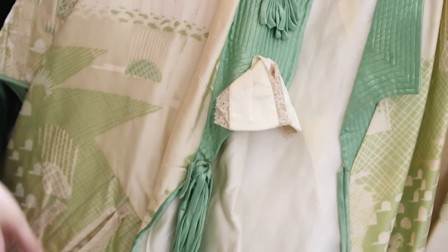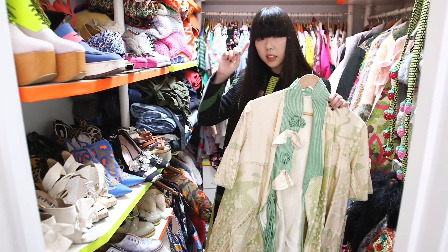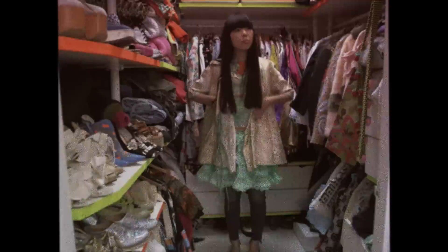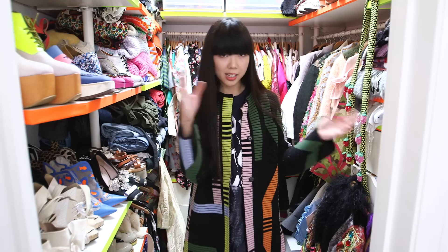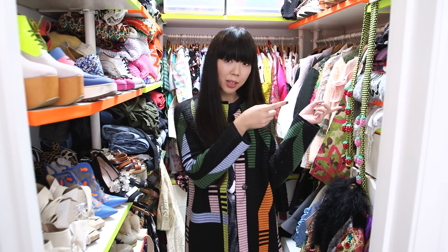This is a Zandra Rhodes piece — I believe it's from 1968. As good as this wardrobe is, inevitably it always bleeds over into the other rooms in the house. So let's go into my bedroom and see what we can find there.